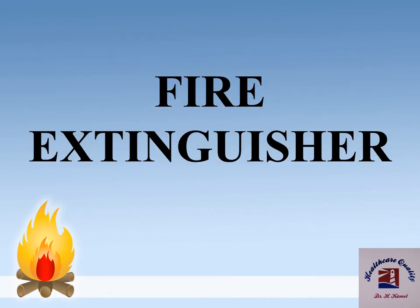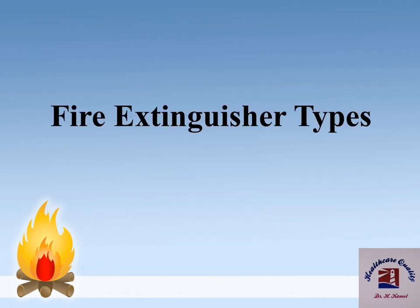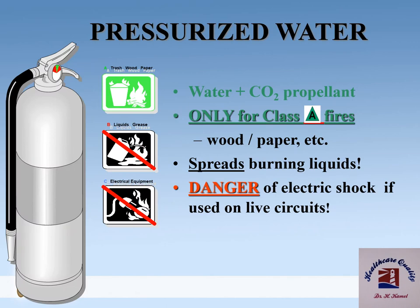This illustration shows the different parts of a fire extinguisher. Types of fire extinguisher include: pressurized water, which consists of water and carbon dioxide propellant and is only used for Class A fires.